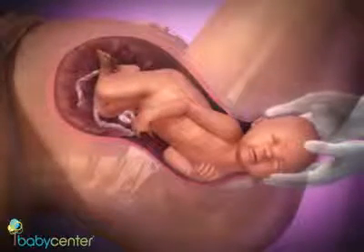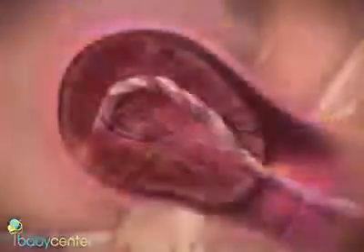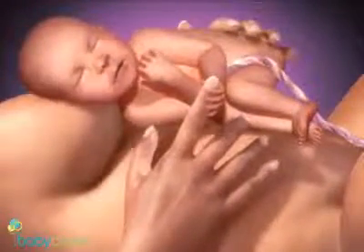With several more pushes, your baby's face, shoulders, and body will emerge. In the third and final stage of labor, your placenta detaches and is expelled. With your baby's first breath, the incredible journey of birth is complete.